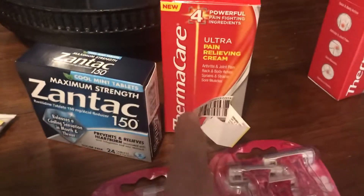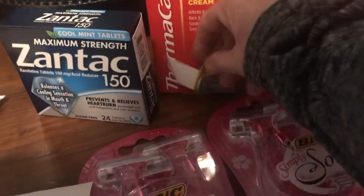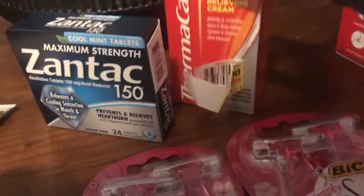This is my Walmart haul. I went to get the Thermacare and they do have Ibotta deals on some of these products.